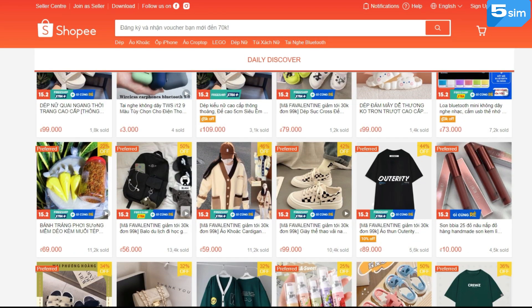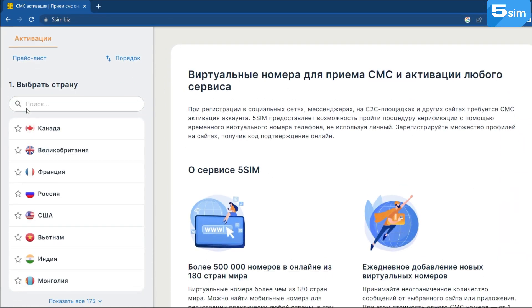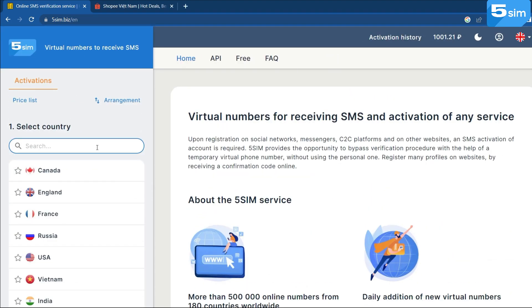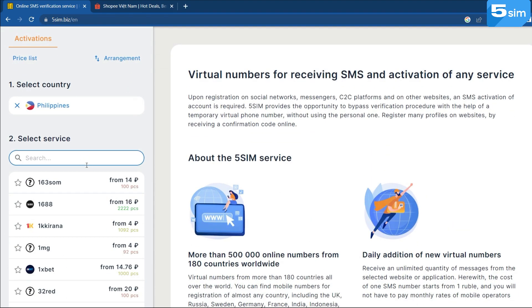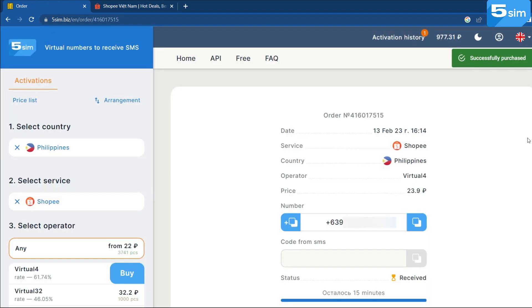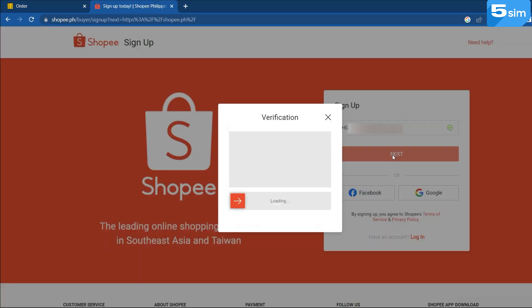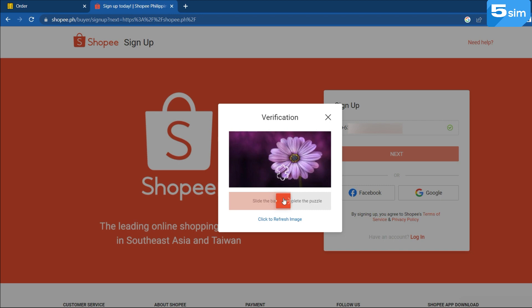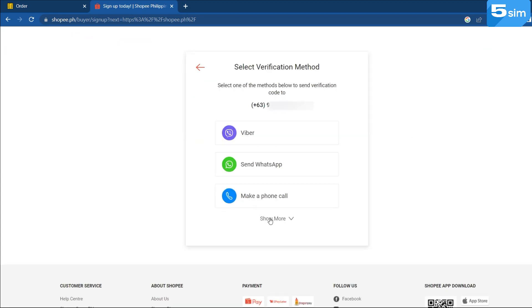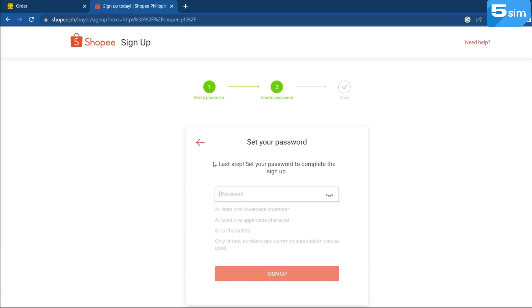How to bypass registration on Shopee with a virtual number? Everything is quite simple. Go to 5SIM and pass a simple registration with the help of email. Next, select Shopee from the list of services and below select the country number of which you want to use. Click Buy. A number will appear in the order window. It should be used by inserting it into the required field. Further, you need to wait for the code and complete the whole process. Done! Now you have a new verified account on Shopee.